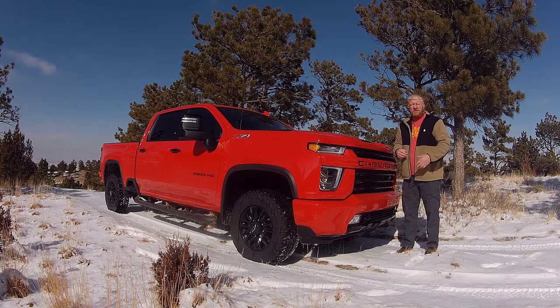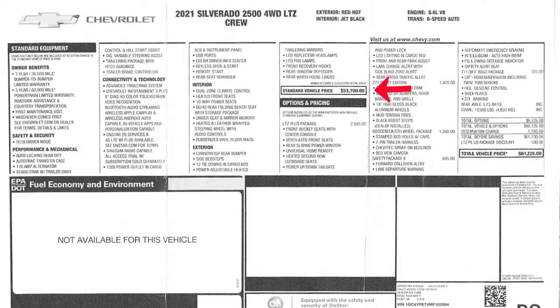You're about $53,700 for this truck at the base — that is the LTZ package with the gas engine and so on. Then adding on options, the LTZ Plus package is about $2,650. That adds front bucket seats with console, ventilated front seats, rear sliding power window, universal home remote — which is a cool thing you can do from your phone, it uses an app — heated second row outboard seating, power up and down tailgate you can open with the remote, remote start, LED lighting in the cargo bed, lane change alert with side blind zone alert, and a bunch of other stuff. That adds a lot of little creature comforts that just make little things easier in this truck.